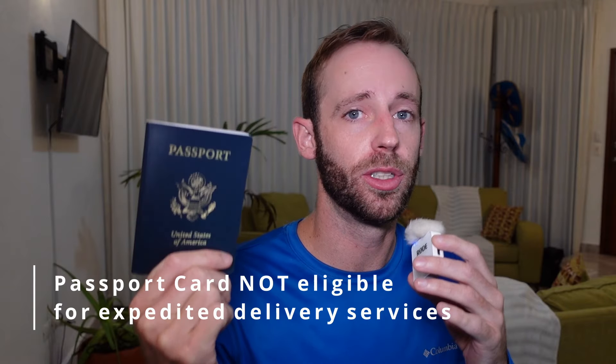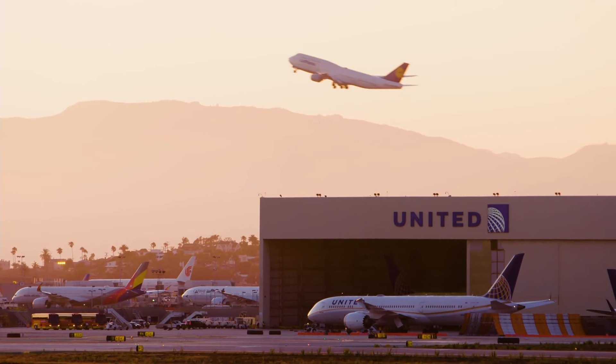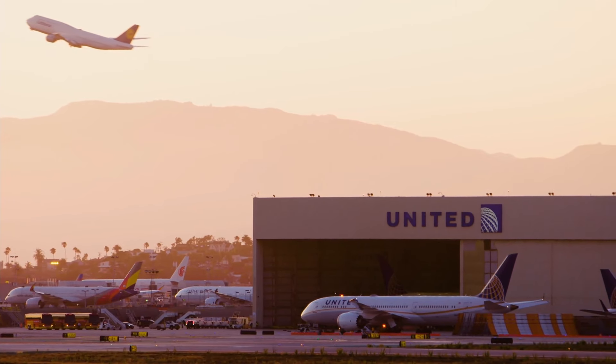More importantly, if you're trying to quickly get your international travel documents, only the passport book can use the one-to-two-day delivery services that the government offers. The passport book is also the only document of the two that allows you to fly to international destinations. So if you're getting on a plane, you have to have the passport book — the passport card will not work.